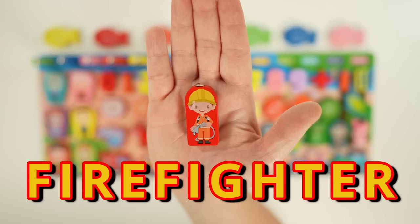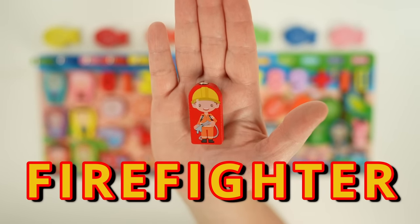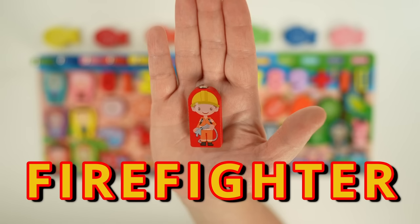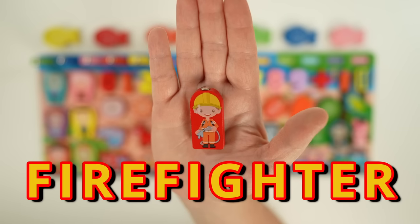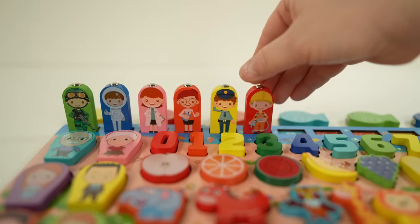Next we have a firefighter. Firefighters work in a fire station where they store their gear and their vehicles. Firefighters wear special clothing to help protect them from fire when they respond to emergencies. They use tools like hoses and ladders to help put out fires or even to rescue people.